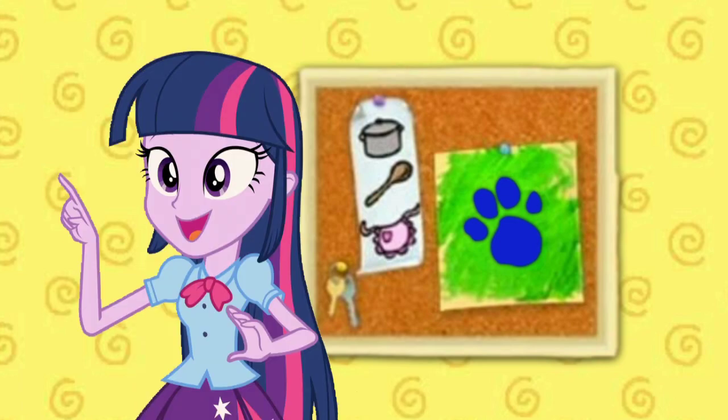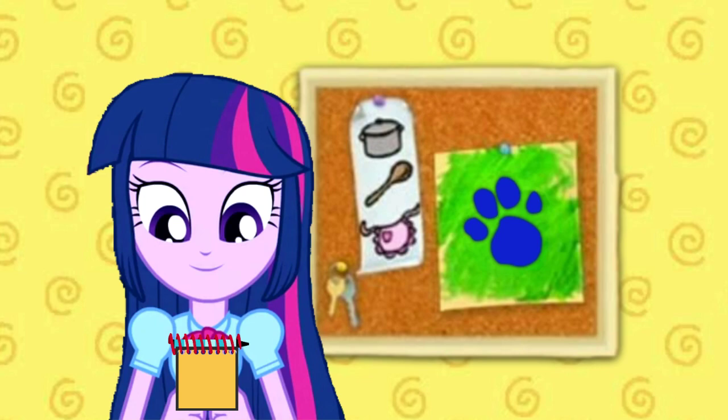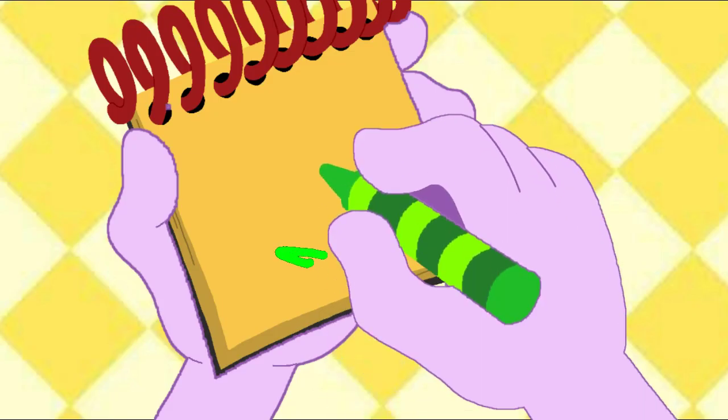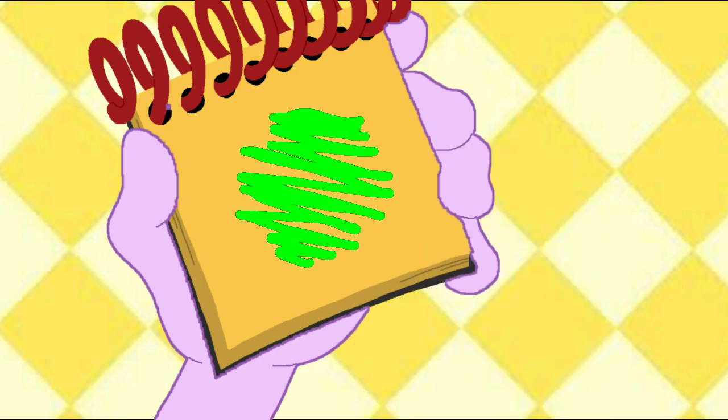You know what we need now? Our handy dandy notebook! Okay, the color green. Let's use our green crayon to draw zig-zagging lines back and forth like this. The color green.